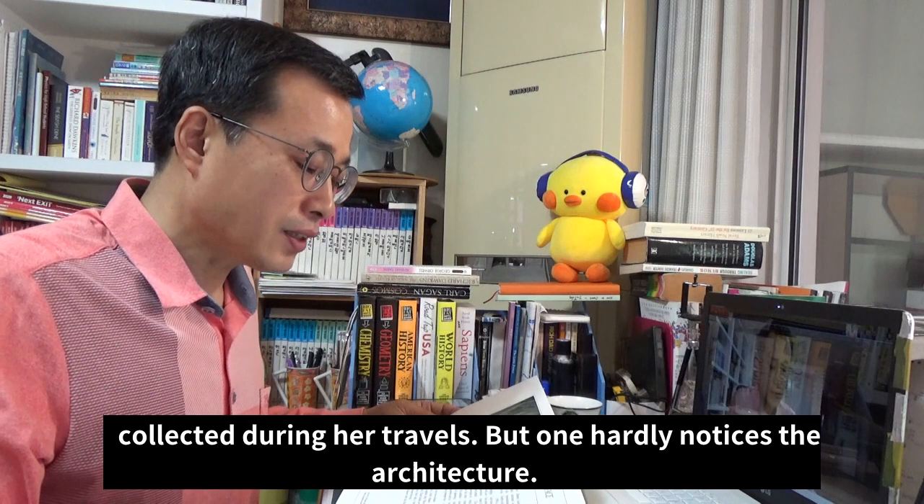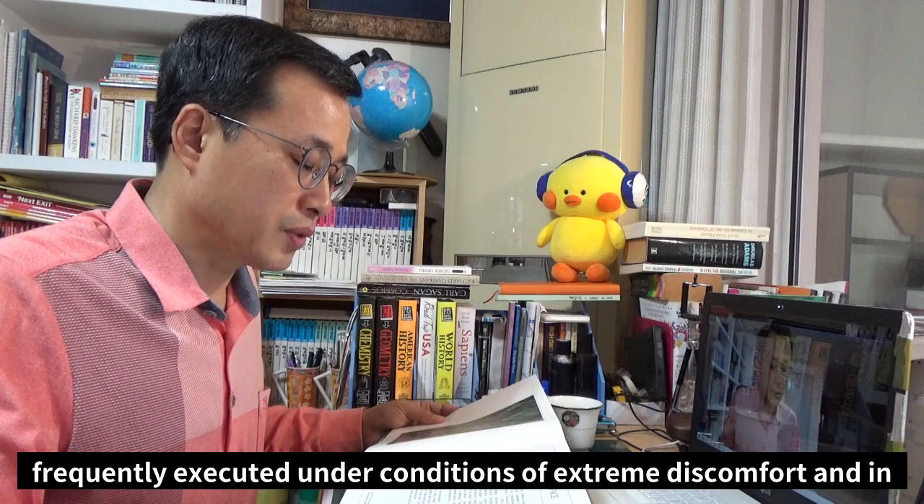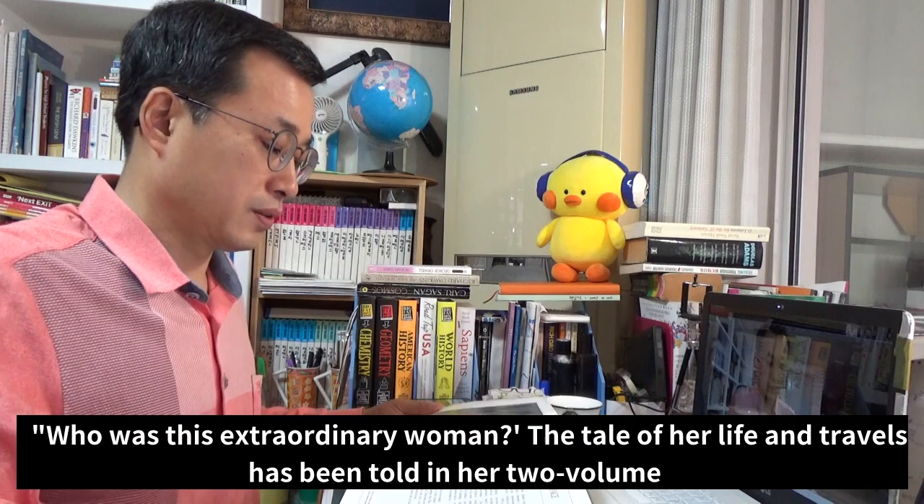But one hardly notices the architecture. The sheer impact of the richly colored oil paintings, frequently executed under conditions of extreme discomfort and in hazardous places, overwhelms the viewer and always prompts the question: who was this extraordinary woman?